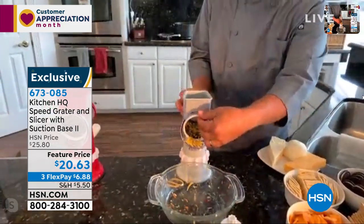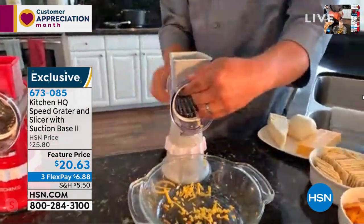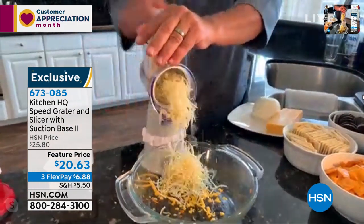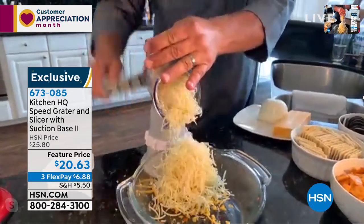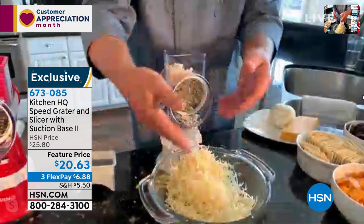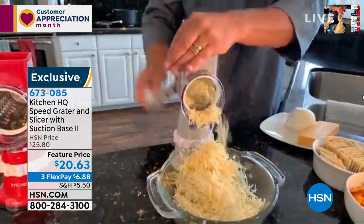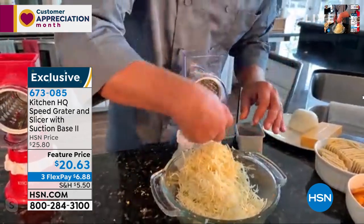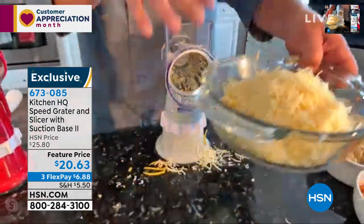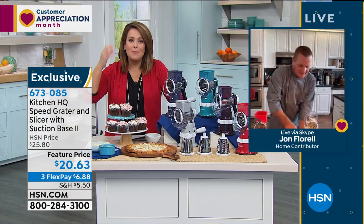Watch the difference with the fine drum - for harder cheeses like parmesan or romano, you want that fine grate. It does it better than any fancy Italian restaurant. You can grate directly into a salad bowl or a frying pan for homemade hash browns. How much time would it take to drag out a heavy food processor for something like this? This took only seconds for the whole block.